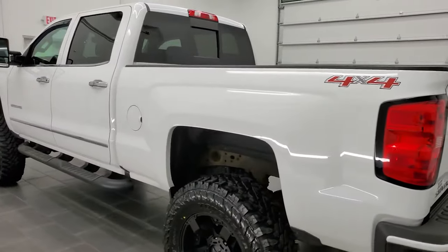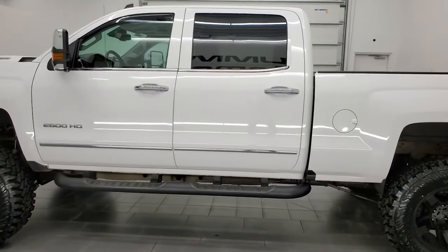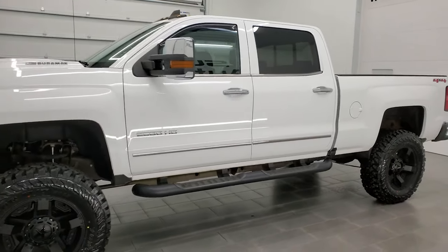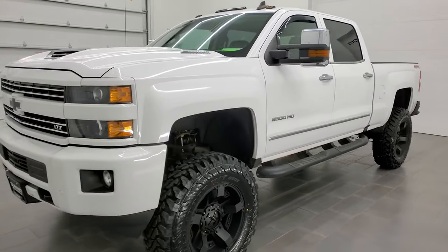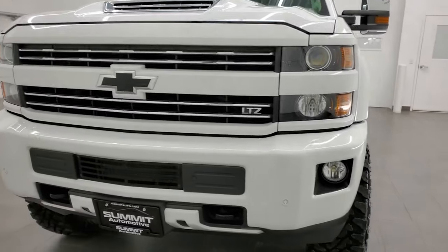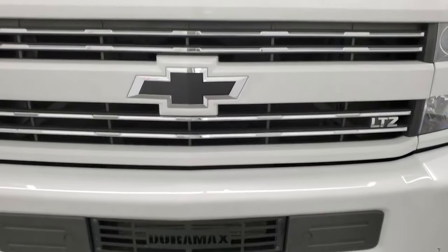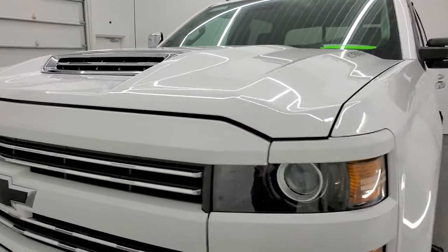This 2017 Chevy Silverado has the 6.6 liter Duramax diesel engine — first year of the L5P engine — 445 horsepower. This truck has been fully safety inspected by our service shop, has a fresh oil and filter change. All the fluids have been checked and topped off and this truck is 100% ready to go. We're gonna go all the way around inside, underneath, start it up and take a look under the hood in this video.